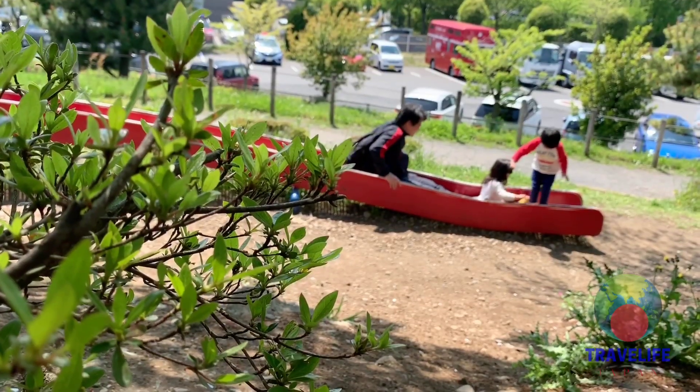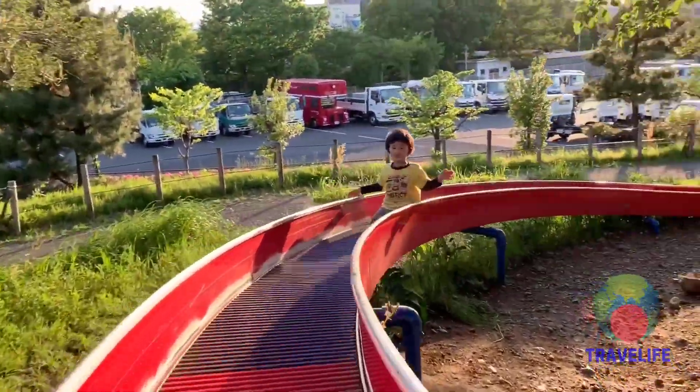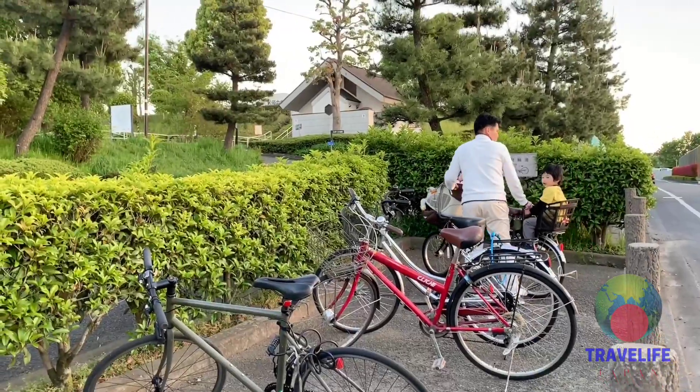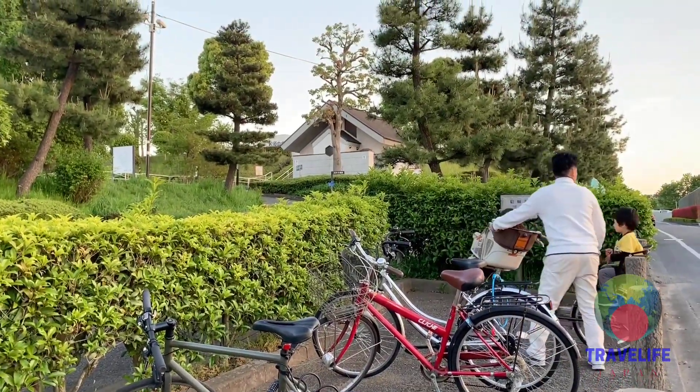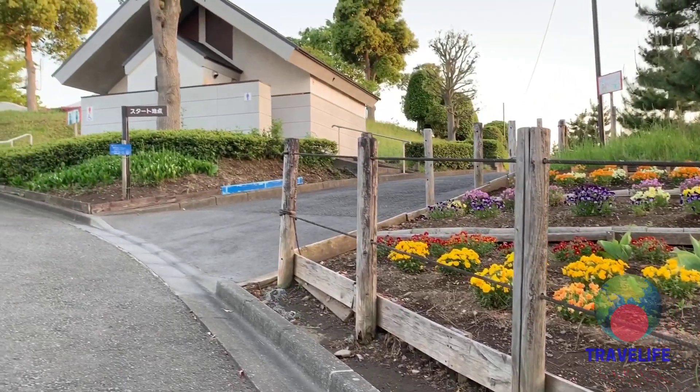By an edge of the mountainous park is a very long roller slide. Matsubara Central Park is accessible via Hakonegasake Station on the Hachiko Line, about an hour from Central Tokyo.